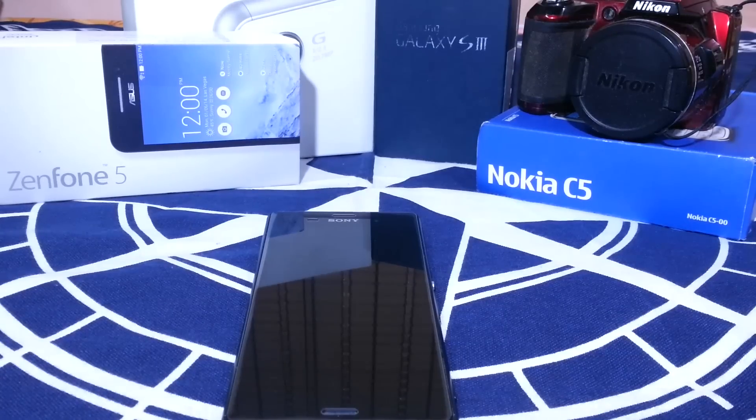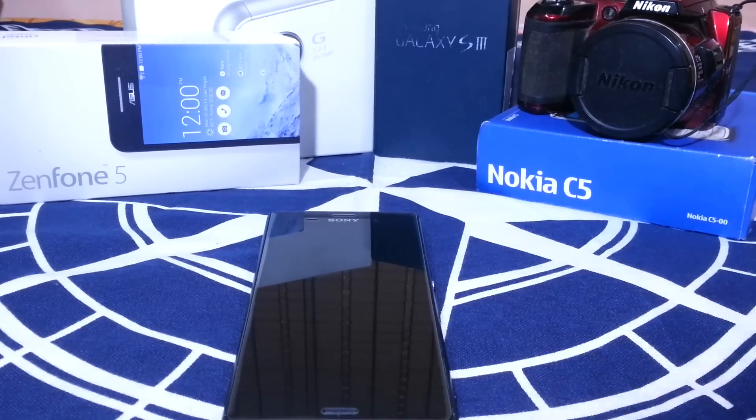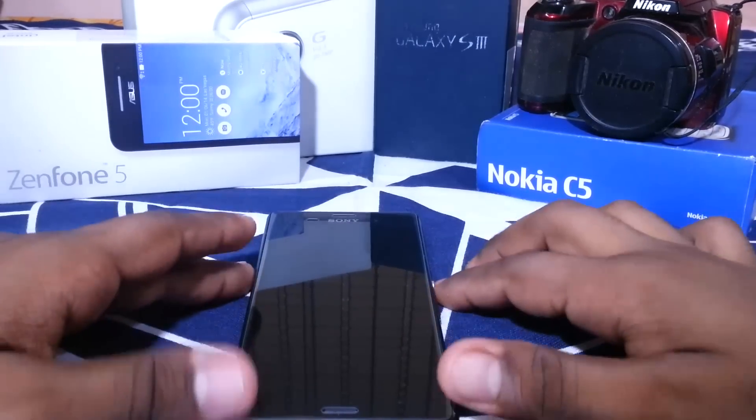Hey guys, it's Kugel again with another ROM review. This time I've got a very special ROM — my first on the Z3. I've got the Moonwalkers Epidemic ROM version 4 for the Z3, so let's stay tuned for that.